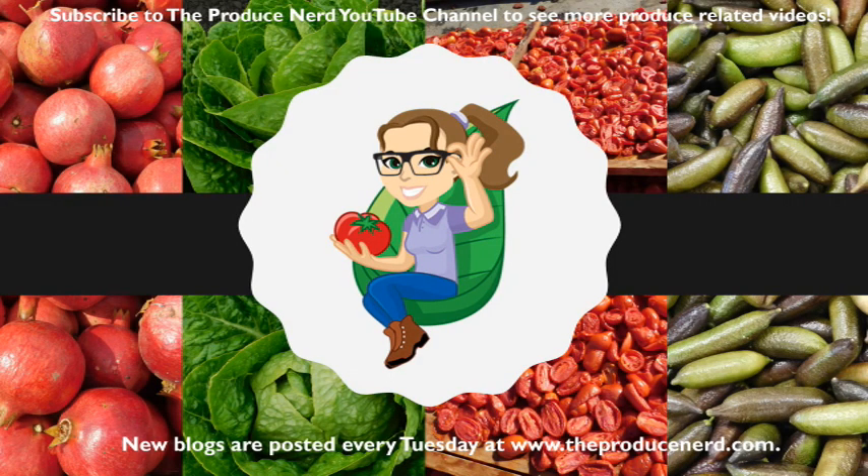Thank you for watching. Please subscribe to my YouTube channel for more produce-related content, and you can also download free tables on how to select and store produce, including mangoes, at the link in the description below.